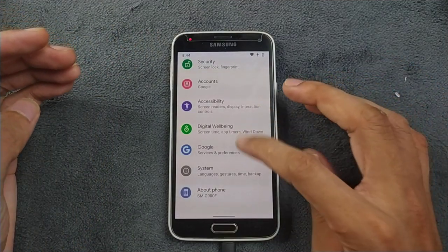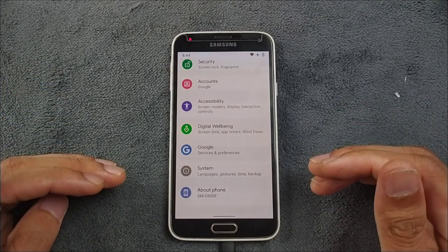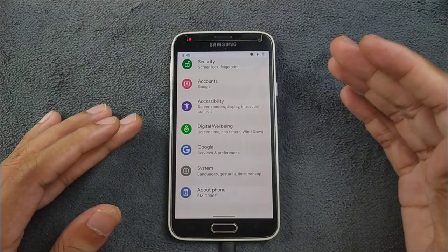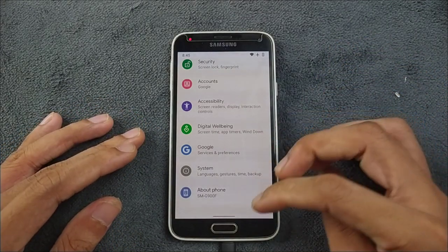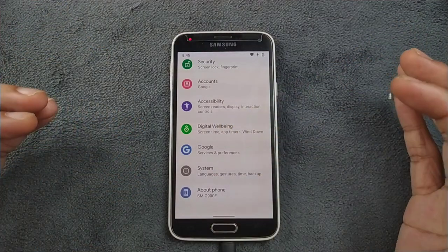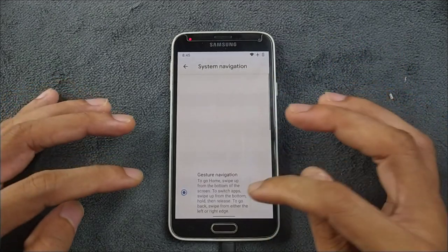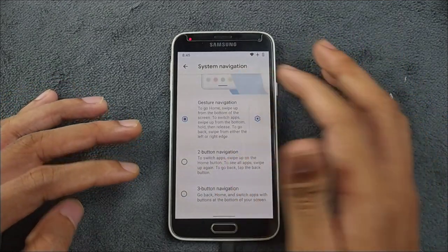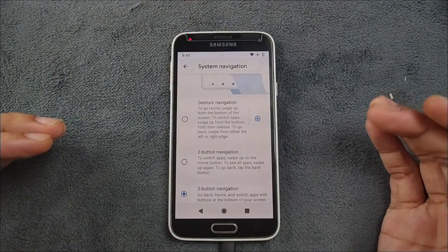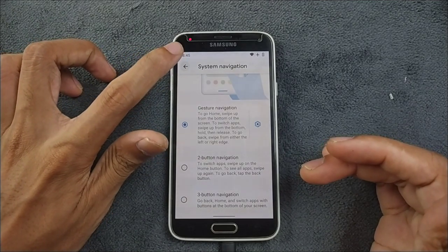This is based on AOSP so it doesn't come with a few necessary features. First of all, the soft navigation buttons here don't work and there is no way to turn them on. We do get full swipe gesture navigation, as you can see, and that works perfectly fine. But the navigation buttons will not work. If you want navigation buttons, you have to use on-screen navigation — go to System Navigation and select three-button navigation to get navigation buttons. The stock navigation buttons don't work.